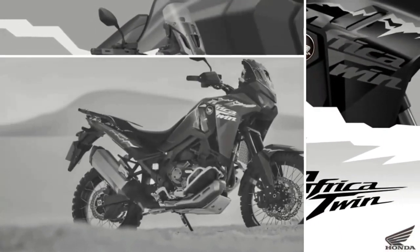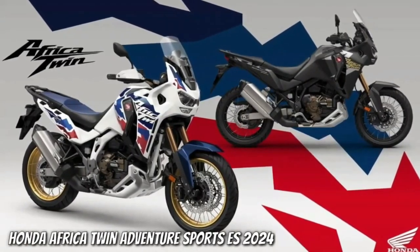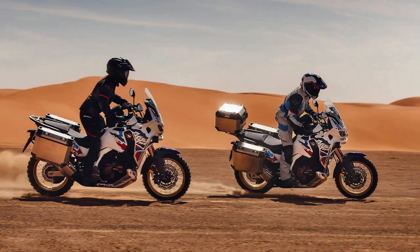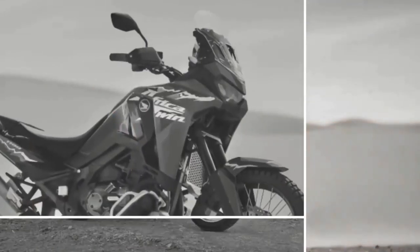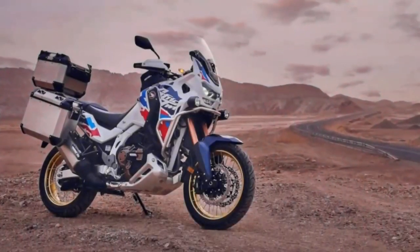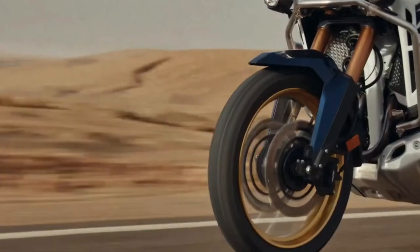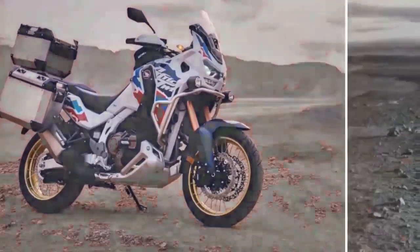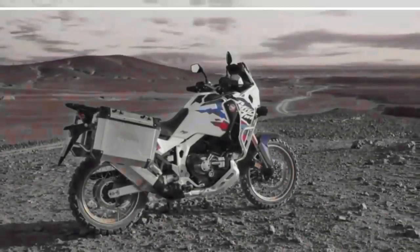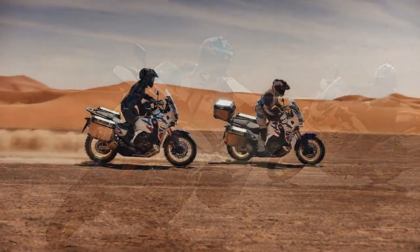With two bikes and a number of sub-models getting updated, on this one we'll focus first on the updates that affect all the models, then drill down into the finer points of each updated machine. Still instantly recognizable as an Africa Twin, the new bike's updates center around the front fairing. While they do alter the aesthetic, they are also aimed at improving long distance comfort and helping to incorporate the